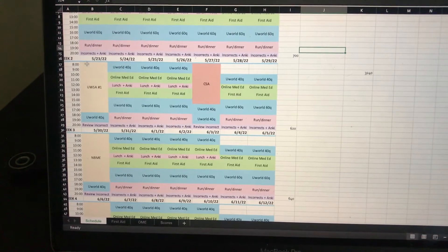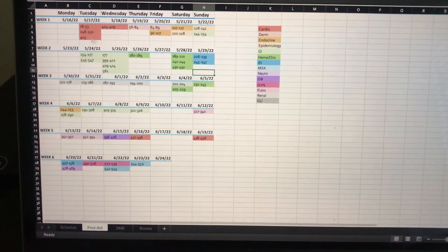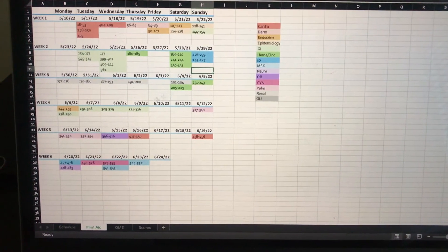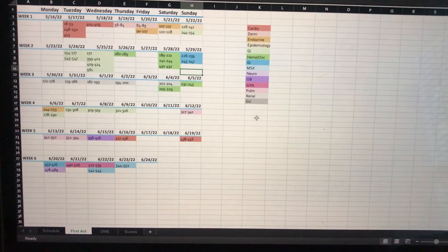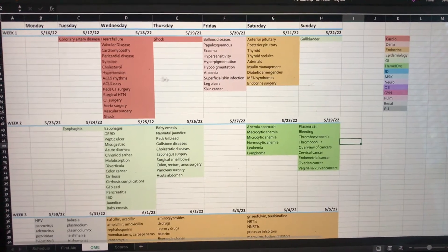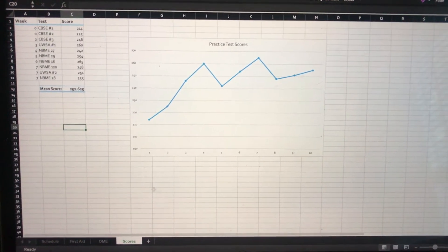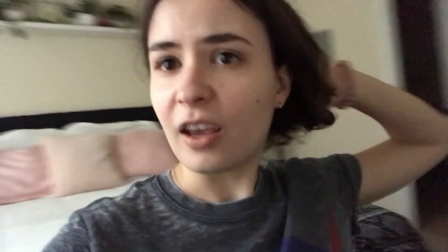I'm going to try to do practice exams on Mondays. In these different tabs I have different resources — I've only put the first two weeks in. The rest is left over from Step 1, but I have it color-coded by subject. These are the pages in First Aid I'm studying every day. This tab is Online Med Ed videos, which is a lot some days. And I have a tab for practice test scores. I know I said the same thing when I was making my schedule for Step 1, but this was so much work. But that's exactly what I said for Step 1, and I did it pretty well, so I can do it.